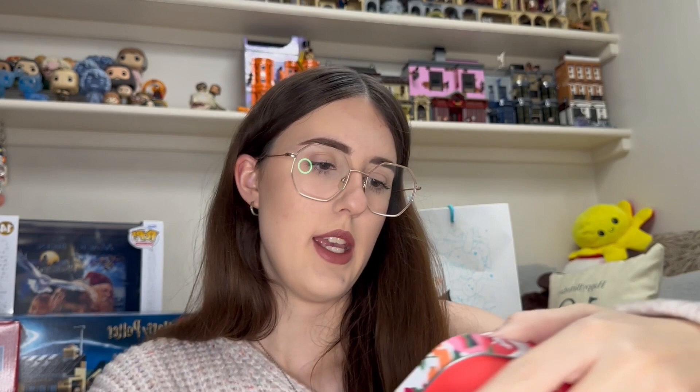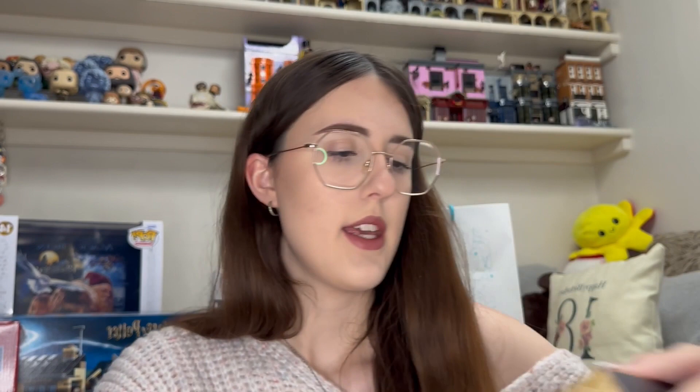They got me a Sanctuary Spa set with a body wash and body lotion, a Jewels mini hand care set with a soap bar, hand scrub and hand cream in little tins, a Feather & Down sleep set with a bath essence and pillow spray, and an Oasis Steps foot care kit with socks, foot cream and foot scrub. I can't wait to use all of those.